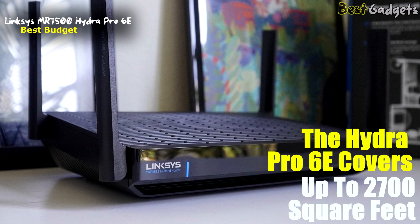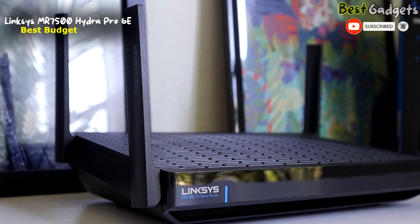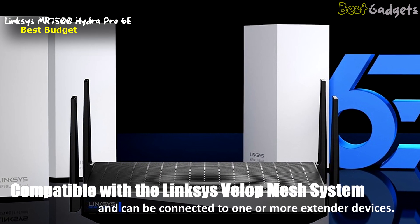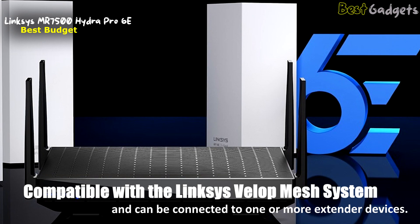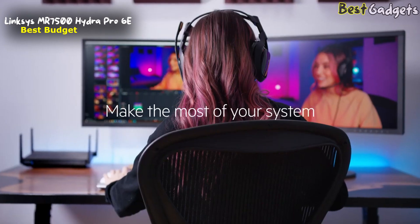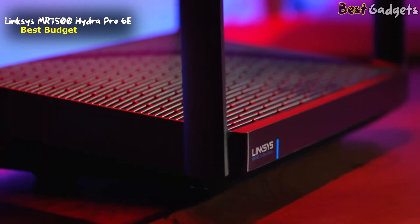The Hydra Pro 6E promises coverage of up to 2,700 square feet, which isn't the best available but is still plenty for the average-sized home. If you need more coverage, the router is compatible with the Linksys Velop Mesh system and can be connected to one or more extender devices. These need to be purchased separately, but it's nice to have the option. The wider 6 GHz band allows for many more devices to be connected at one time without experiencing interference, and the Hydra Pro can handle more than 50 devices easily.